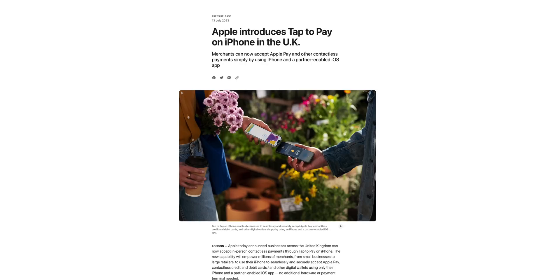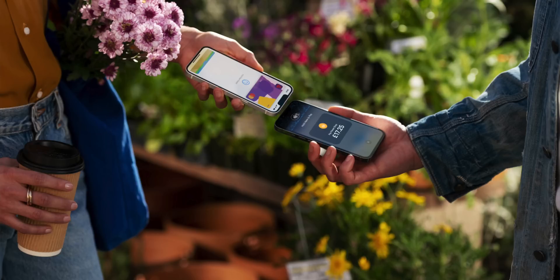Apple launched Tap to Pay in the United Kingdom — a feature where you tap iPhone to iPhone to conduct a transaction without needing a Square reader or any other POS system. Tap to Pay is also coming to Brazil next.